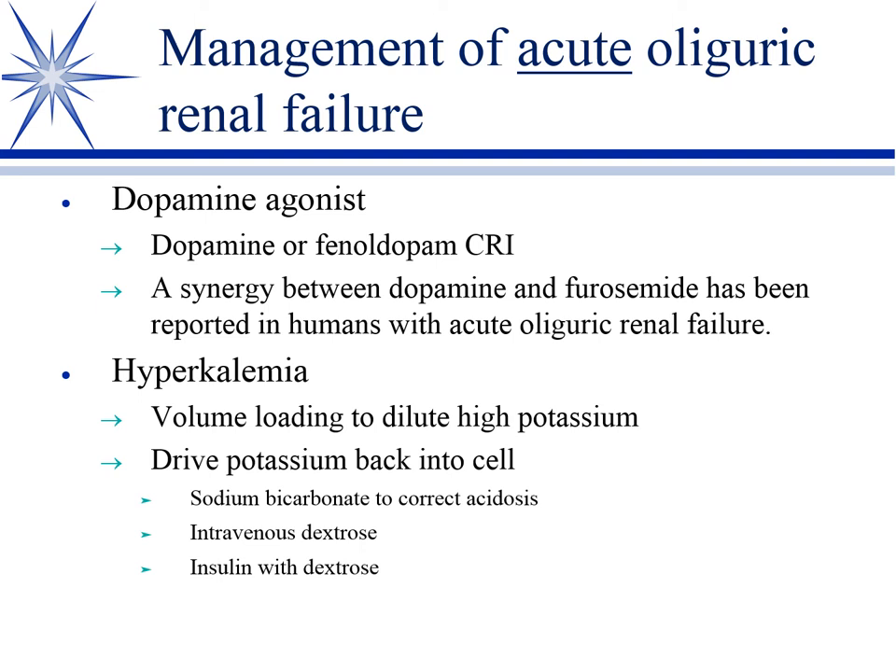Other things we do: we'll give sodium bicarbonate to correct the acidosis, which drives potassium back into the cell. We'll give intravenous dextrose — most of your dextrose moves inside the cell and carries potassium with it — and you can augment that further by giving regular insulin with the dextrose, which will really drive the potassium back into the cell. These latter ones are rarely needed; mostly you can do it with replacing the fluid volume. Only in the worst-case scenarios do we need to do otherwise.